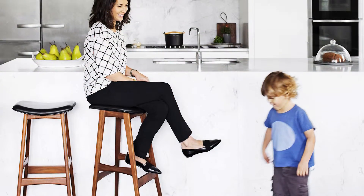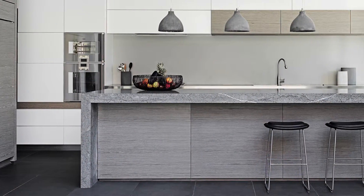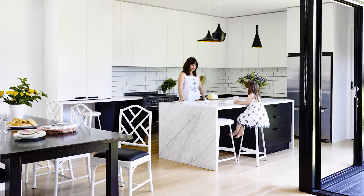Benchtops are between 900 and 920 millimetres for a reason — they sit above appliances that are on the bench, and that's basically the height that all kitchens are made to. If you're taller you can adjust that up, but think about how that affects things like your kickboard and the height of your appliances.